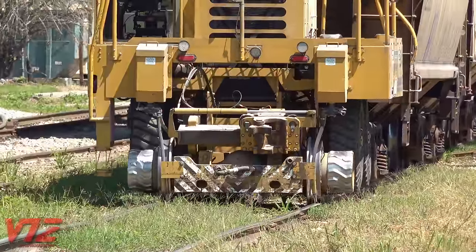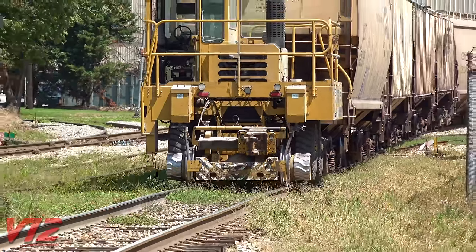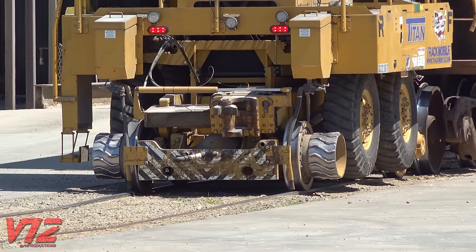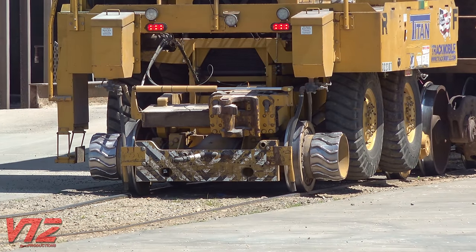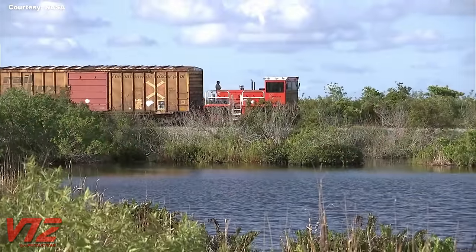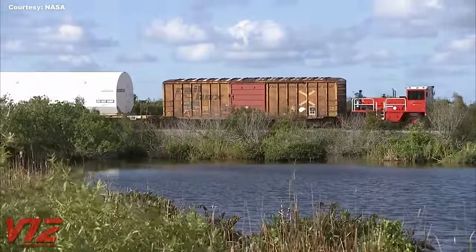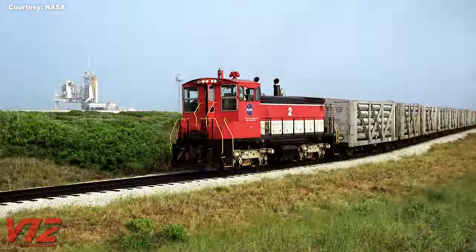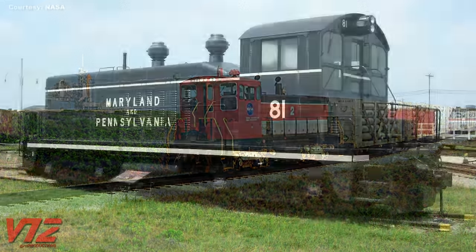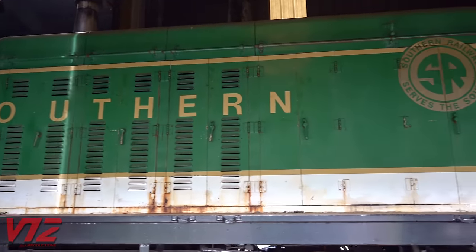One such device is called a Trackmobile. As you can see, it's perfectly capable of pulling a cut of cars on flat track, and it can also be taken off the rails and moved using its rubber tires. Shuttle wagons are another form of mobile rail car mover in use today — and this is actually what NASA now uses at the Kennedy Space Center. Fortunately, one of NASA's buttheads was preserved by the Gold Coast Railroad Museum in Miami, and many other switchers have been preserved and still operate on tourist railroads and at museums.